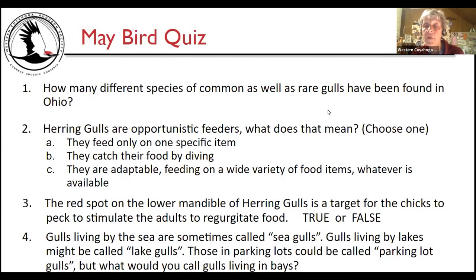Welcome everyone, thank you for coming this evening to our May speakers presentation for Western Cuyahoga Audubon. We started with a May bird quiz. How many different species of common as well as rare gulls have been found in Ohio? Herring gulls are opportunistic feeders — what does that mean? The red spot on the lower mandible of herring gulls is a target for the chicks to peck to stimulate the adults to regurgitate food.